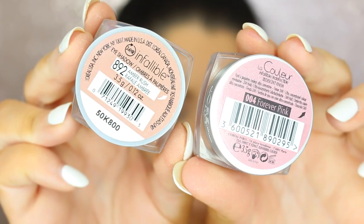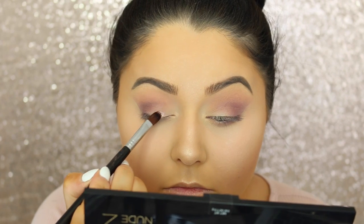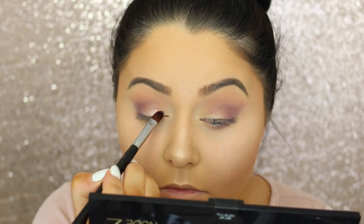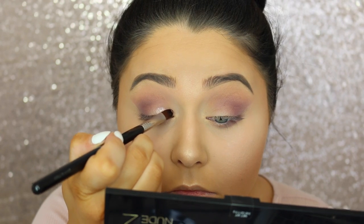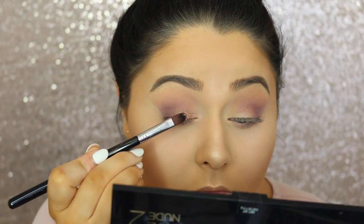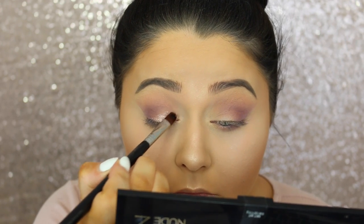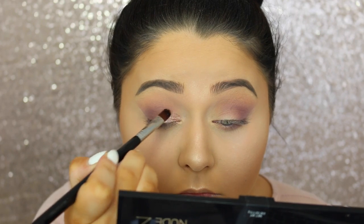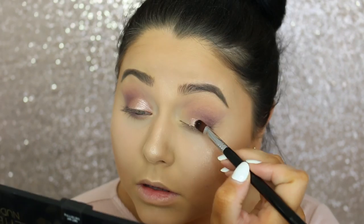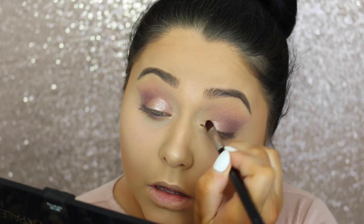Moving on to the fun part of the eyes, I am going to take these two pressed pigments from L'Oreal and spray them with a little bit of this L'Oreal setting spray — it is going to make it more metallic, wet, and intense. I am just going to apply this all over the eyelid. We are going to be applying some glitter afterwards, but I wanted to put this on first to intensify the base, and also to show you guys that if you aren't a glitter girl, you could stick with just doing this part and not doing the glitter. So I just wanted to show you both options.